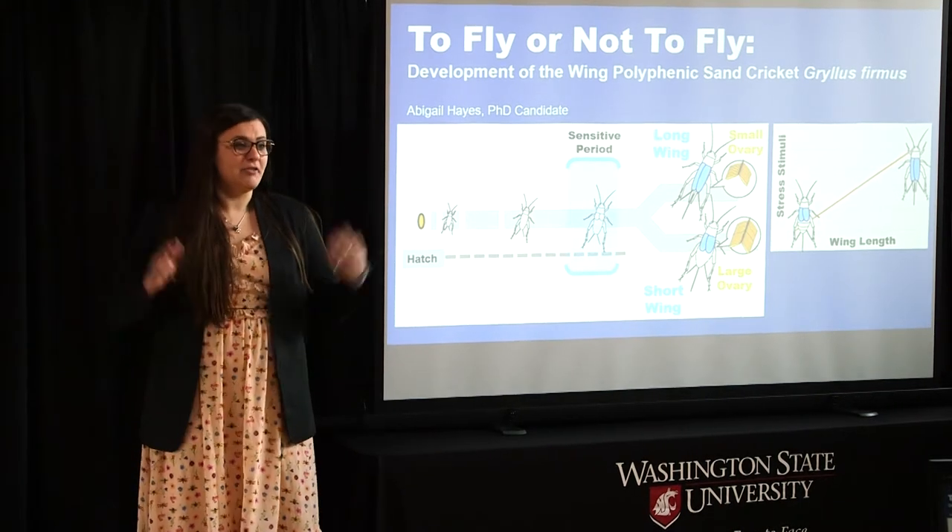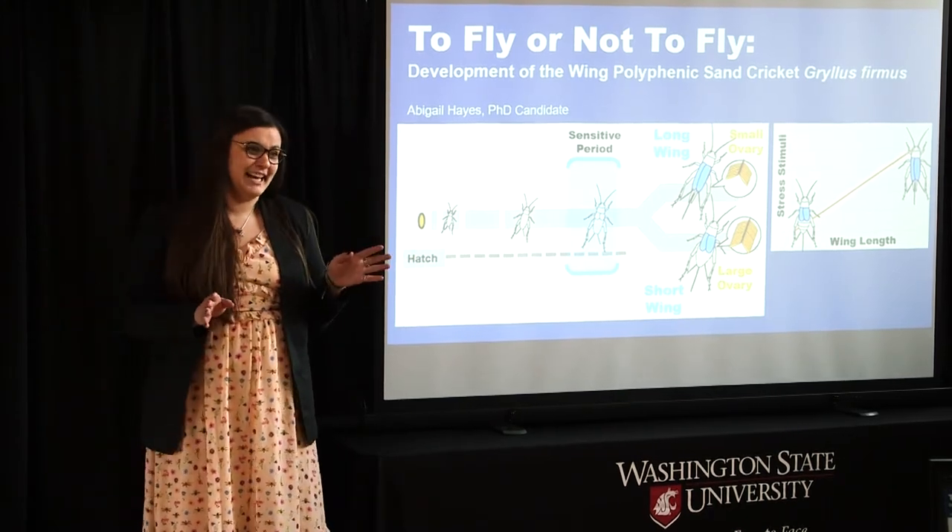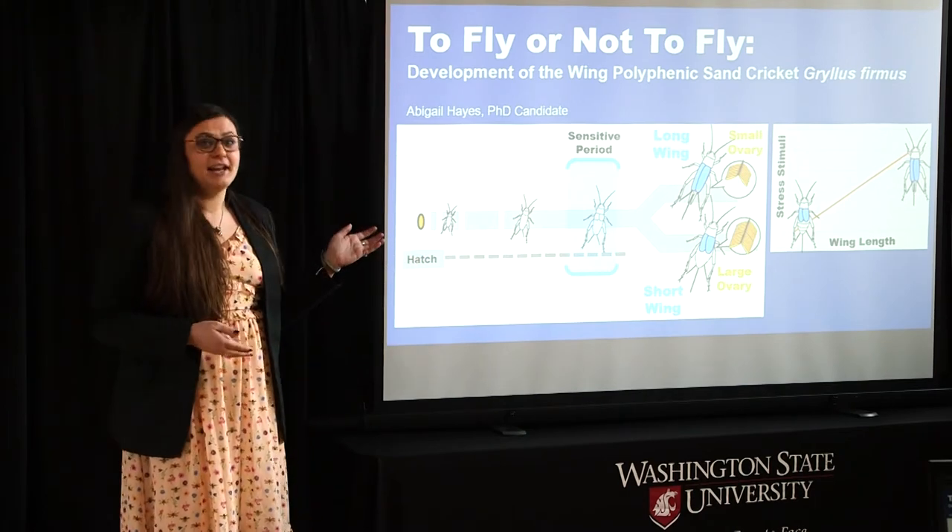Now you may be asking yourself why you should care about the development of this random cricket, but I'm not here to tell you about just any cricket. I'm here to tell you about a cricket that has a superpower.